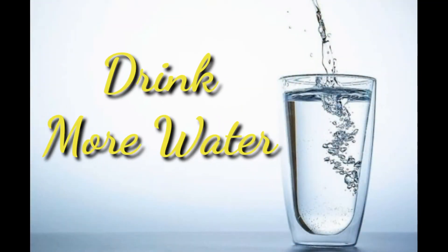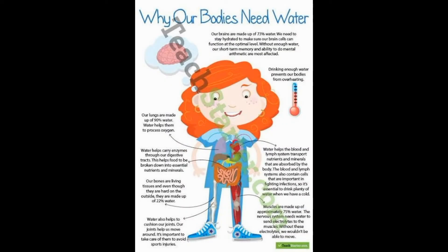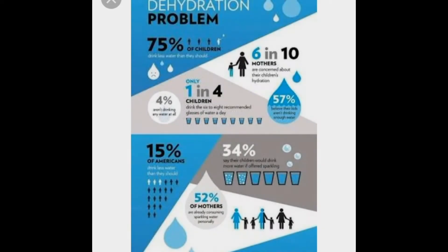9. Drink More Water. Quench your thirst with water instead of drinks with added sugars. Stay hydrated and drink plenty of water, especially if you are active, an older adult, or live or work in hot conditions.